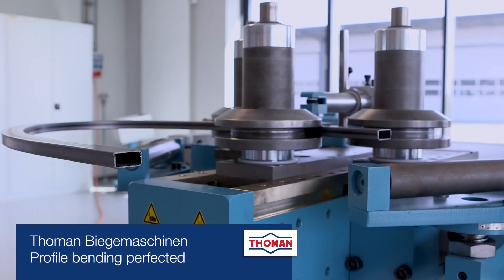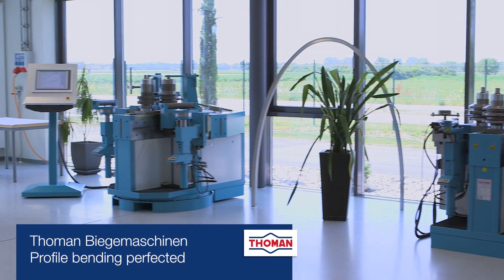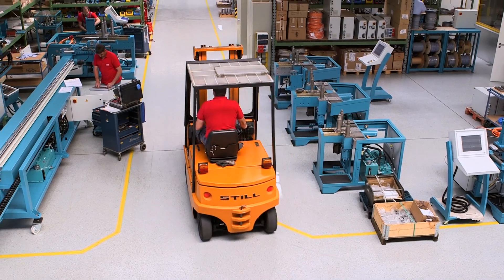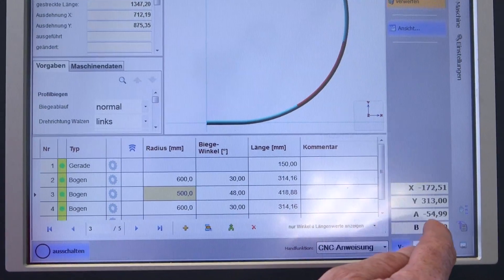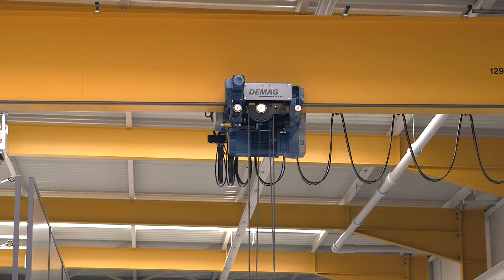Thoman Biege Machine develops and manufactures highly efficient equipment for bending pipes and profiles. By developing unique machine concepts and innovative CNC control technology, we have been able to set new standards in bending technology and take a leading position in this area of engineering.